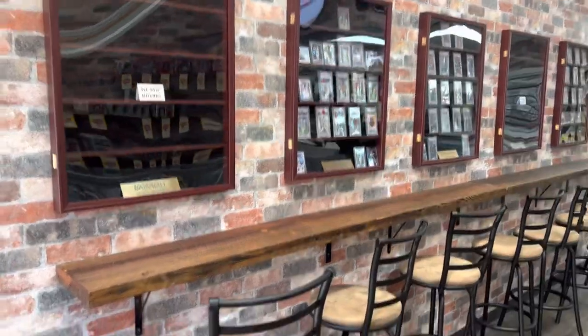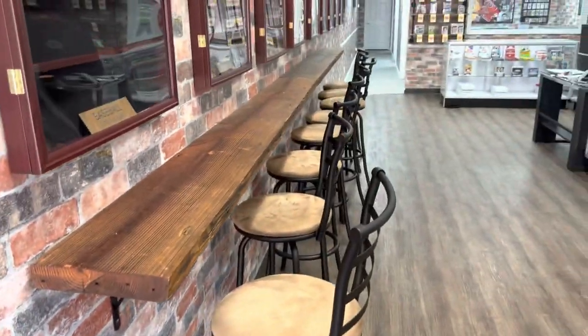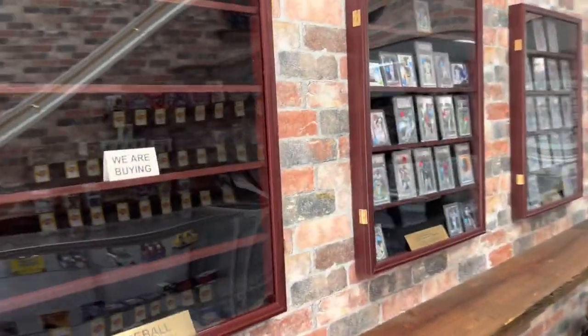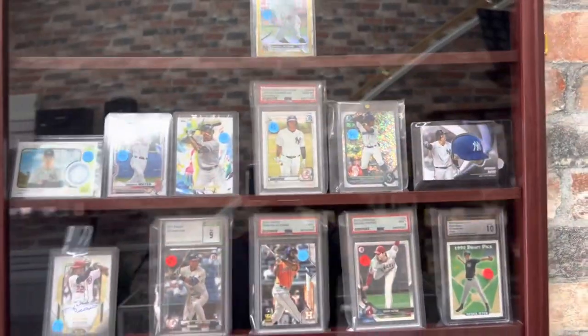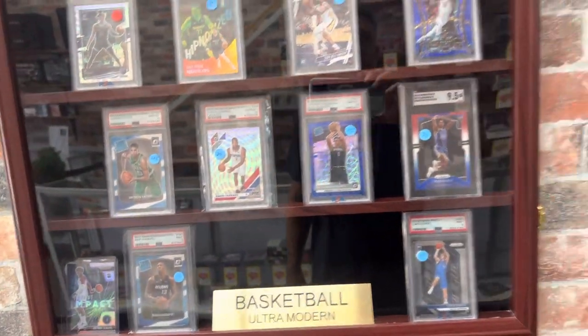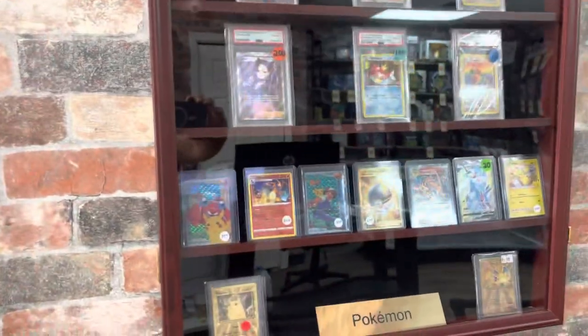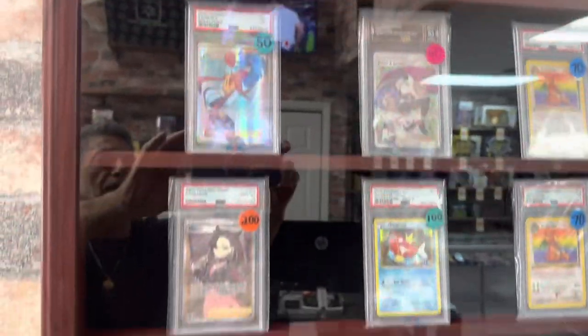I love what they did here — they have a display for the cards where you can sit down and take a look at them. It's a beautiful display they've done here. Here's some more cards over here so you can take a good look at what they've got. Like I said, some of the cases are still empty because they just opened a couple weeks ago. They've also got some poker — a little bit of everything.